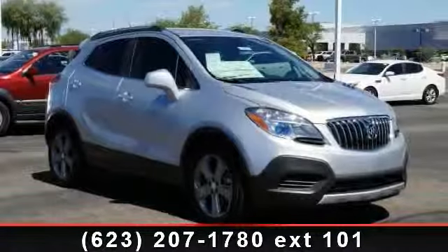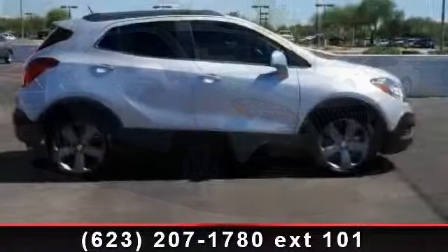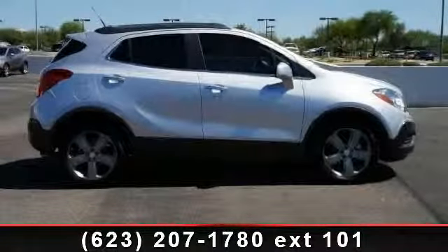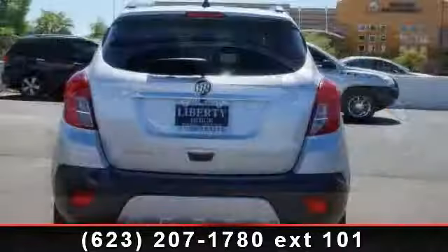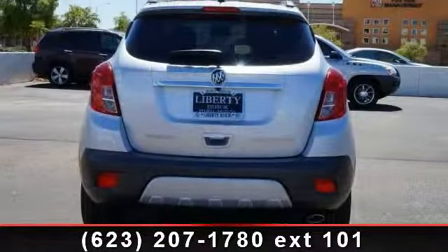Step into the 2013 Buick Encore. This may be the set of wheels you've been looking for. This vehicle comes with a reliable four-cylinder engine connected to a smooth-shifting automatic transmission. Some of the top features included with this vehicle are split bench seat,